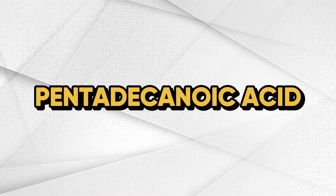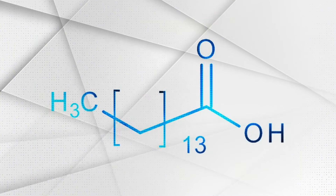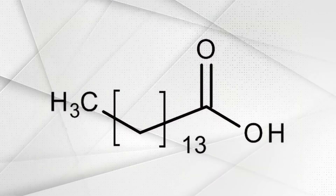This new ingredient is making waves in the anti-aging and health optimization space and it's called pentadecanoic acid, otherwise known as Fatty 15. This is a remarkable ingredient that I know you will benefit from, which is why I'm sharing it today. Fatty 15 is a commercial name for a supplement that contains pentadecanoic acid.